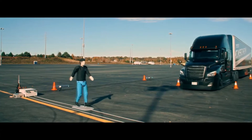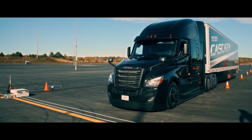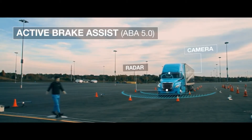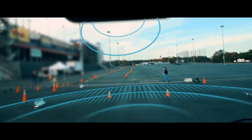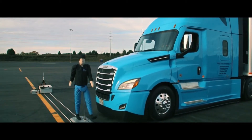Our safety suite has evolved. For example, when a moving pedestrian enters a truck's path, Detroit Assurance 5.0 applies input from the radar and camera sensors to warn the driver with visual and audible warnings, simultaneously with partial emergency braking. If the driver doesn't take action, full emergency braking brings the truck to a complete stop.